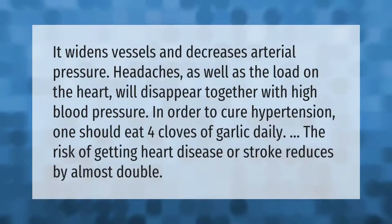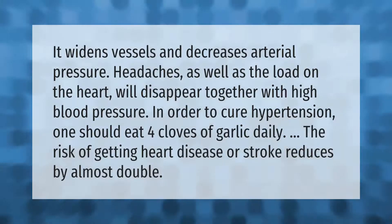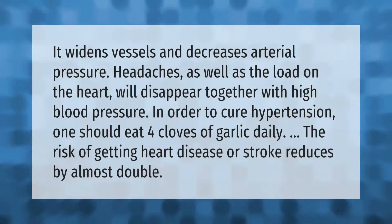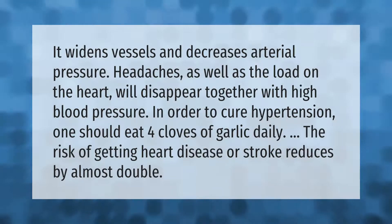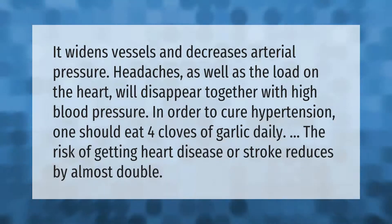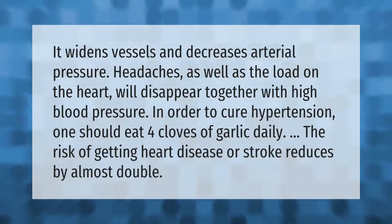It widens vessels and decreases arterial pressure. Headaches as well as the load on the heart will disappear together with high blood pressure. In order to cure hypertension, one should eat four cloves of garlic daily. The risk of getting heart disease or stroke reduces by almost double.